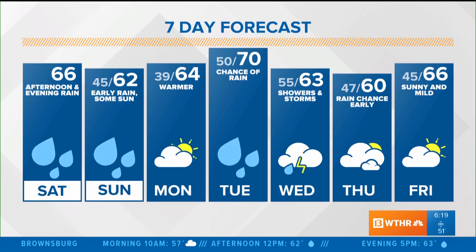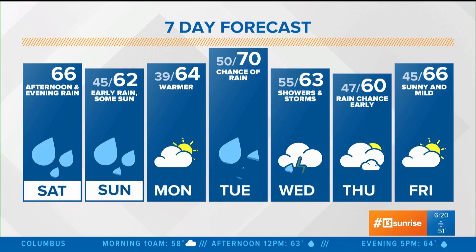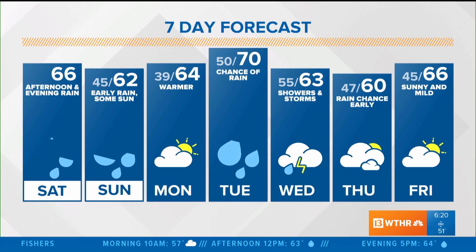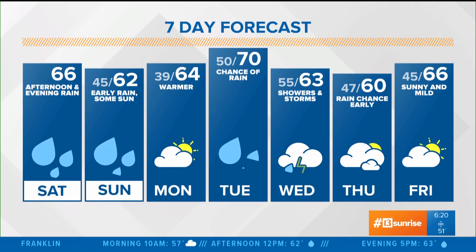And then we're seasonally warm beyond that. Chance of showers on Tuesday, but a high near 70 will be the warmest day in the extended forecast. Looking ahead, Wednesday of next week does look like it's going to be pretty wet — we'll have showers and thunderstorms in the forecast, highs in the low 60s. A little cooler behind that system on Thursday, near 60 for a high. And then back to 66 with some sunshine to wrap up the work week.